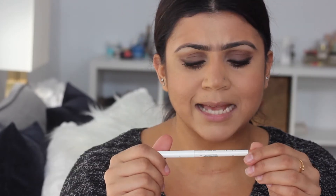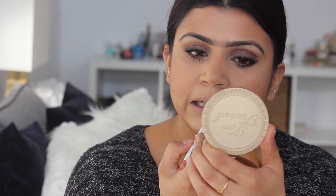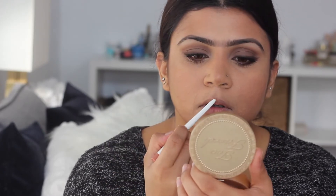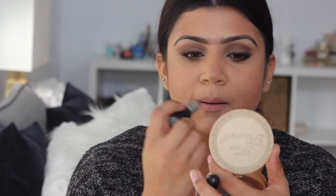I'm going to go in next with the Estee Edit Contour Lip Liner in the color In The Flesh, just to line my lips. This just gives you a nicer outline and makes your lips look a lot plumper. Now I'm going to go in with my MAC Velvet Teddy and just pop that on.